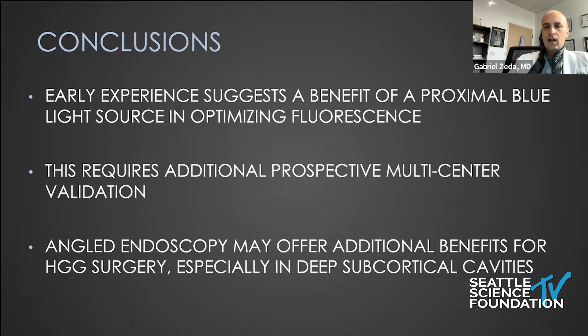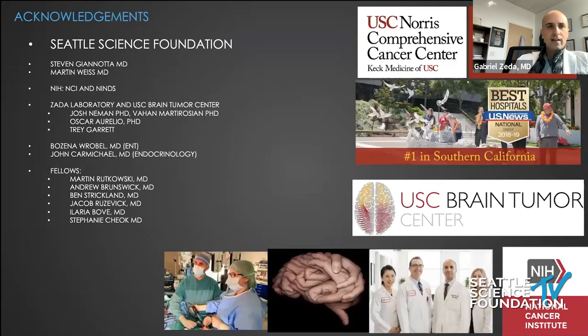In conclusion, our early experience suggests a potential benefit from introducing a proximal blue light source and optimizing fluorescence of 5-ALA-administered cases for high-grade glioma. We do need prospective validation, but there has been very little downside or risk in doing this. The benefits are derived from introducing the light source, angled endoscopy, and improved illumination. Thank you to Dr. Litvak and the Swedish and Seattle Science Foundation team for the opportunity to speak today. I'm happy to take any questions.